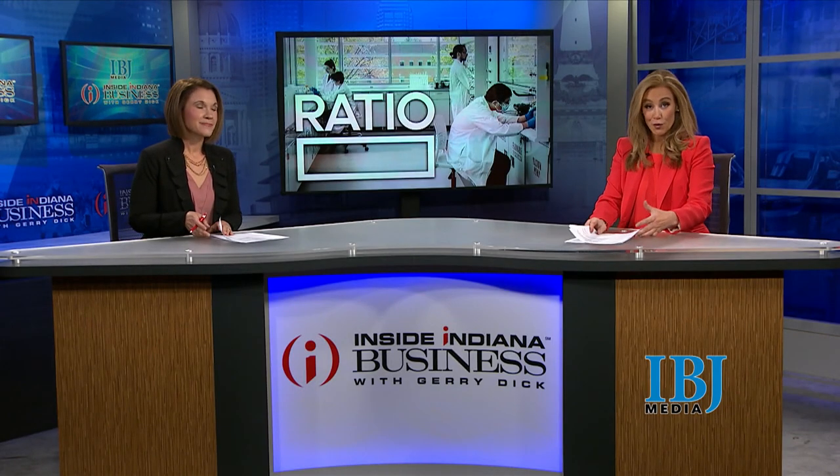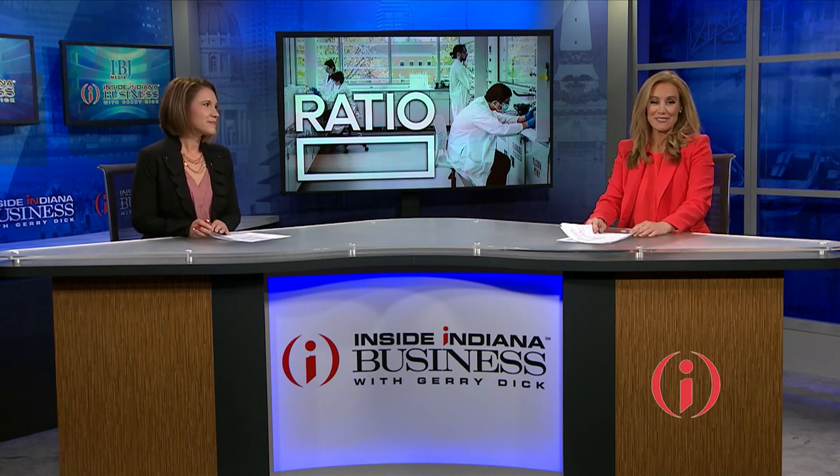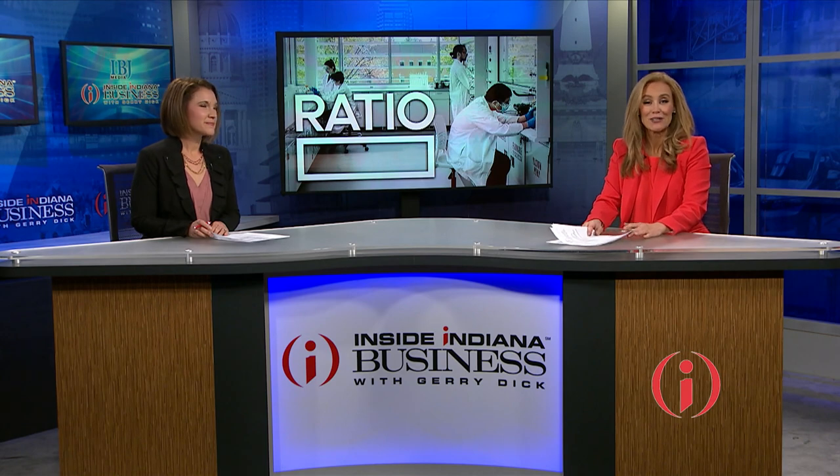When we feel better, we work better. The first building in Indiana to earn a prestigious health certification is now open. Business of Health reporter Kylie Valletta is here with more.